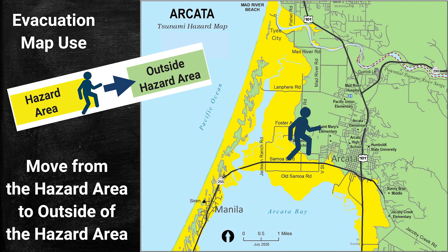To avoid harm from a tsunami, move outside of the tsunami hazard area. Sometimes evacuating takes longer than expected, so it is a good idea to evacuate as soon as possible without delay.